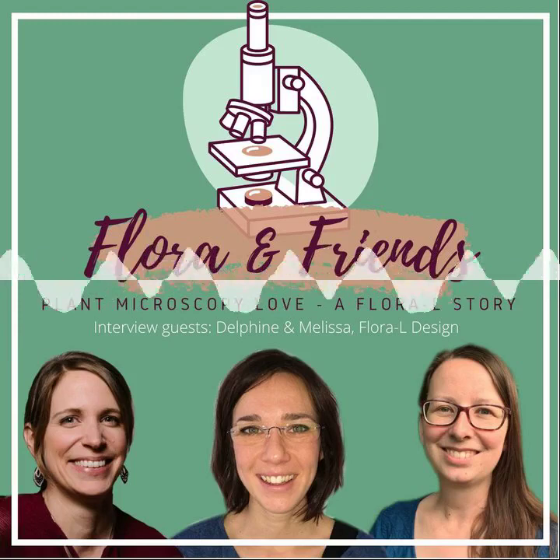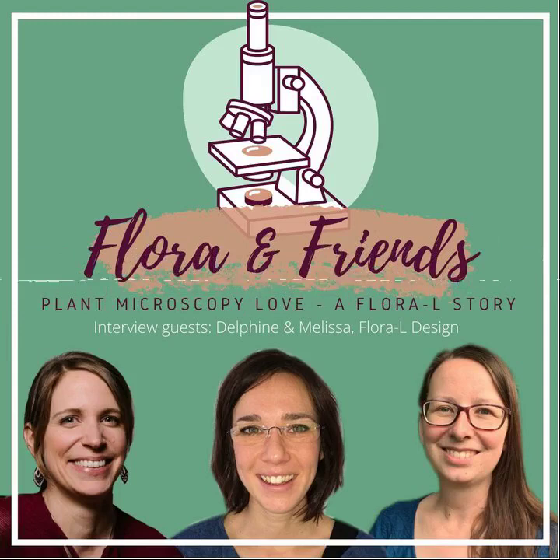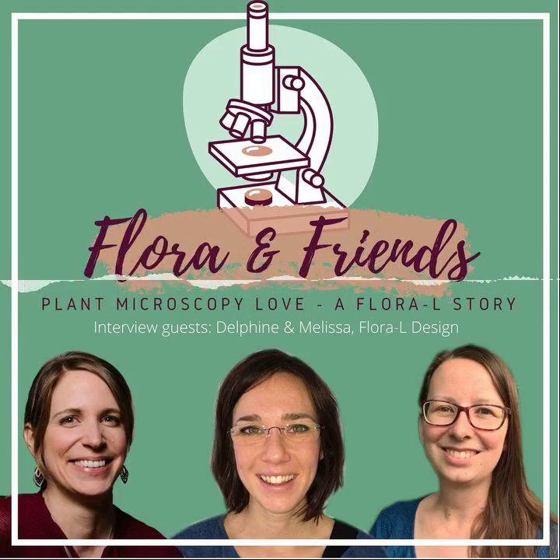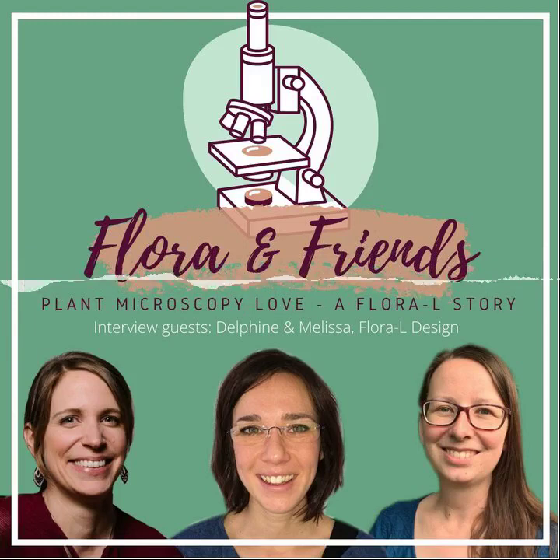Welcome to Melissa and Delphine. Hello. Hello. Nice that you could join me here today, and we are all three of the Flora L team. I thought we would talk a little bit about our background and what has brought us into wanting to work with plants at all, studying them and then continuing in different ways to work with plant science.